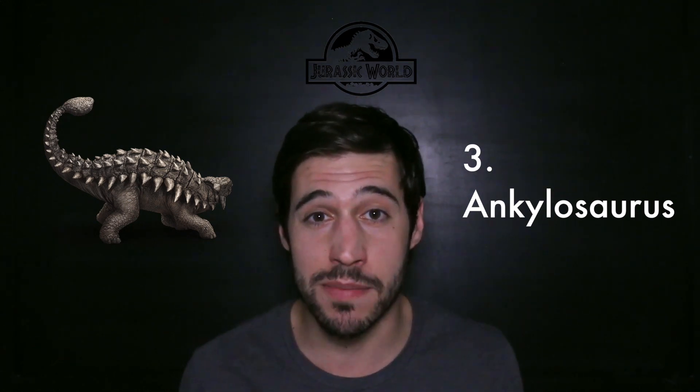Ankylosaurs. Definitely had a more prominent role in Jurassic World than previous films. Loved them — I thought they looked great. The armor looked phenomenal, and those two bowling ball-sized tail clubs at the end. Amazing.